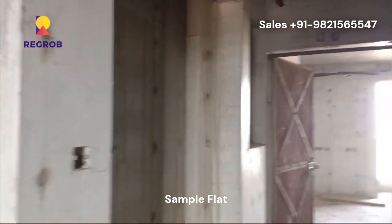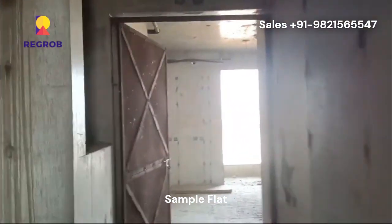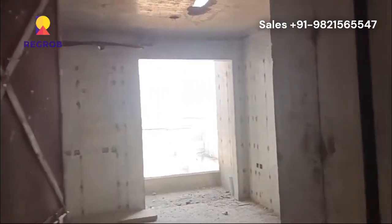Let's take a tour of the 3 BHK sample flat. Here is the main door of the flat. As we enter, here comes the living and dining space.